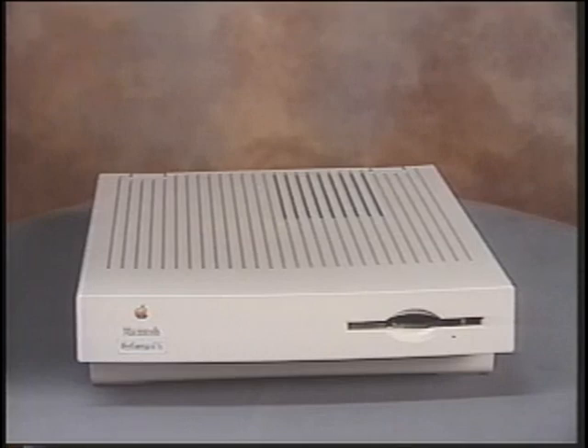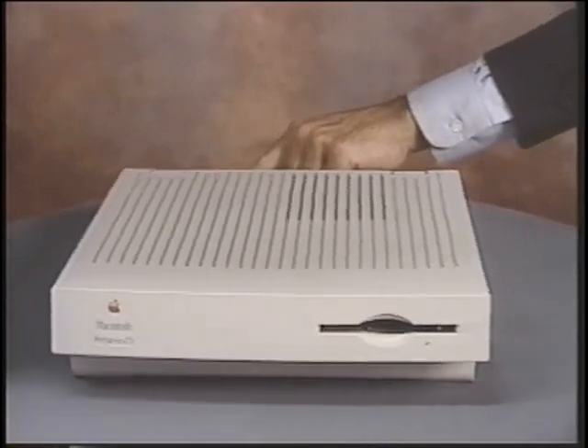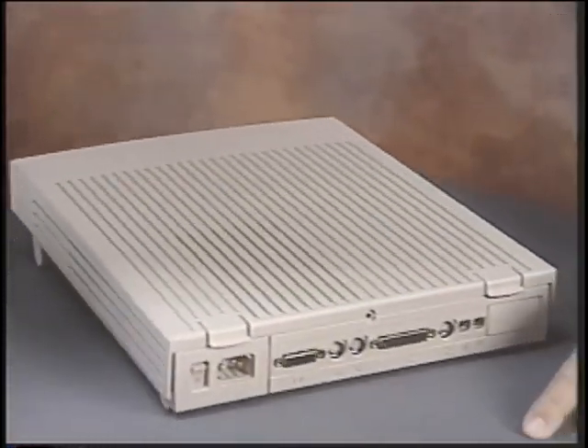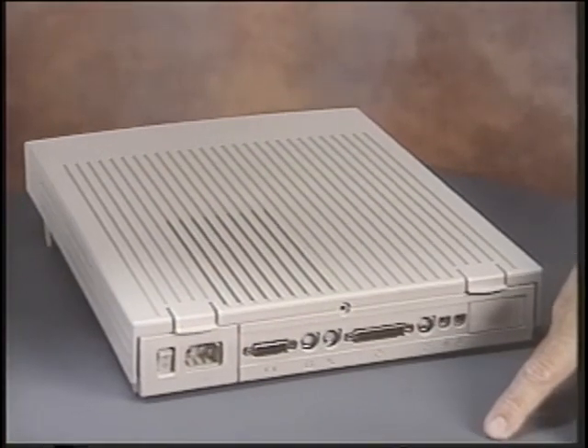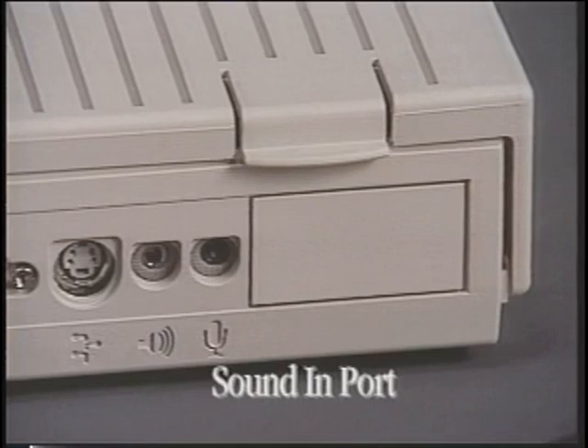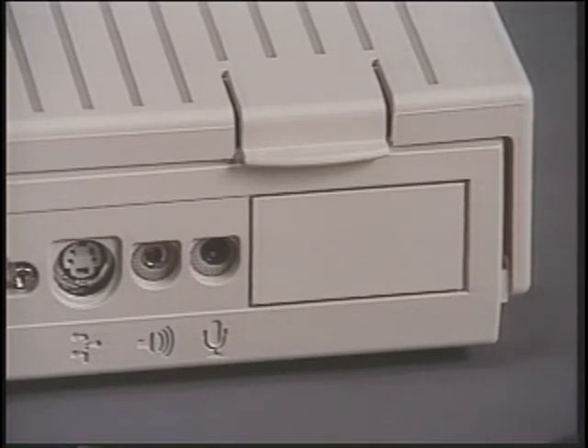Let's take a closer look at the outside. On the front of the CPU is a slot for inserting floppy disks. Let's look at the connectors, or ports, on the back of the Macintosh. Macintosh ports and cables have a corresponding icon. Every Macintosh comes with a sound-in port to connect an optional microphone to add comments, music, or sound effects to your files.